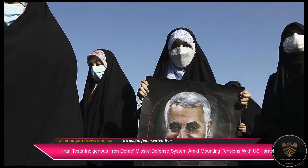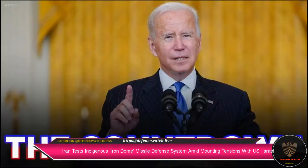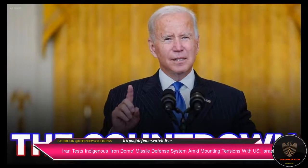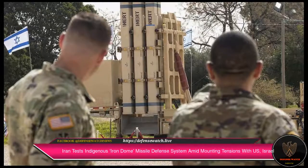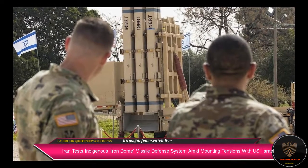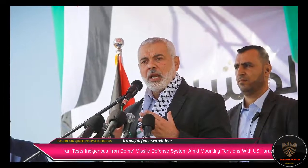On the occasion, Brigadier General Amir Akhtar Rahim Zadeh, the commander of the National Air Defense Base, announced: "Strong and multi-layered defense against cruise missile attack is one of the goals of the Joint Specialized Air Defense Exercise of Valyat Sky Defenders 1400."